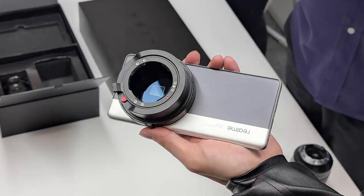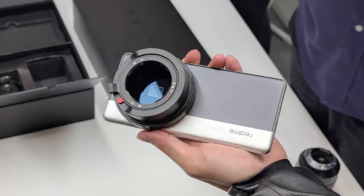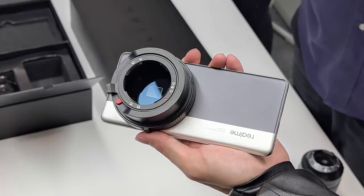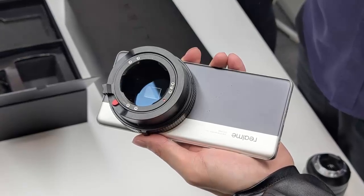This isn't just another smartphone. At its heart, the Realme Interchangeable Lens concept packs the powerful Snapdragon 8 Gen 2, a chipset that, while two years old, is still a beast in the mobile world.